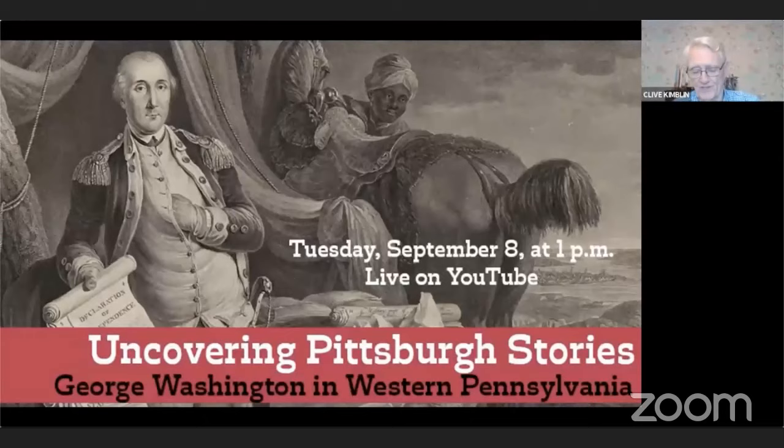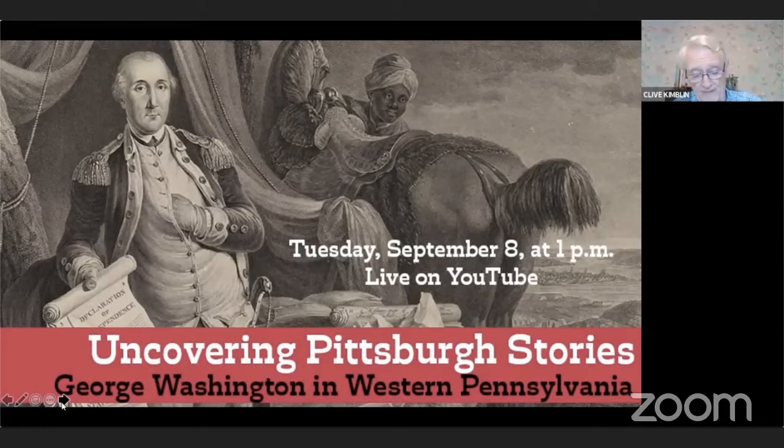In discussing the presence of George Washington in Western Pennsylvania and the influence of Western Pennsylvania on his development as a leader, I will make use of three portraits currently on view at the Heinz History Center, on loan from the Smithsonian Museum. I would like to begin by drawing your attention to portrait number one, entitled General George Washington, 1780. This portrait was commissioned by the Marquis de Lafayette, a Frenchman who fought alongside George Washington during the Revolutionary War.